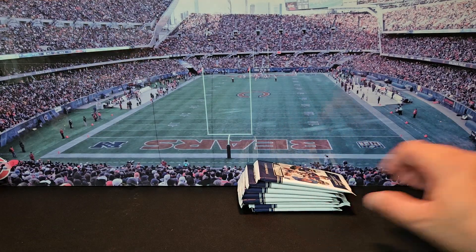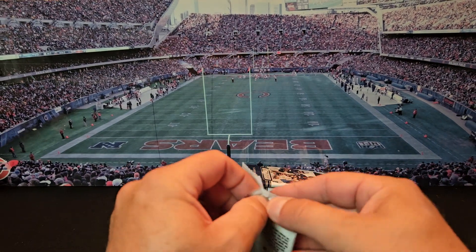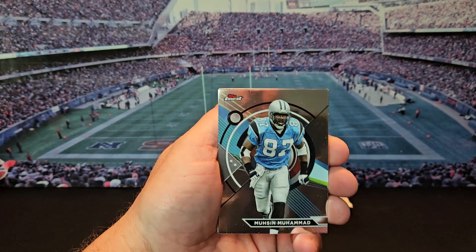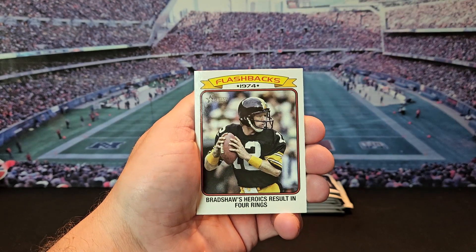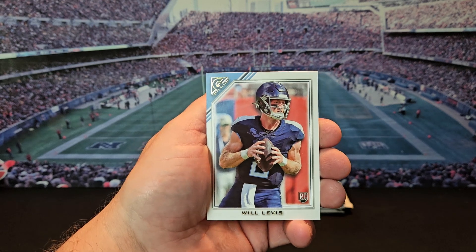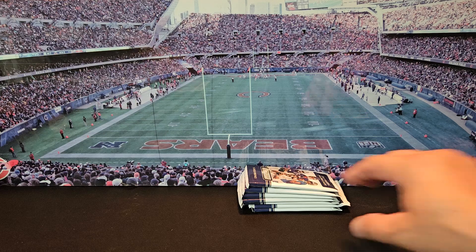All right, here we go — pack number one. So far so good, we got Moose Mohammed, Eddie George, Terry Bradshaw. We got our first rookie Will Levis, and our second rookie Will Levis. Definitely looking for CJ.